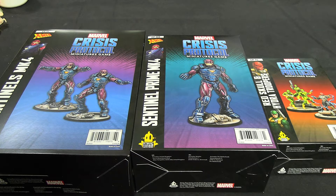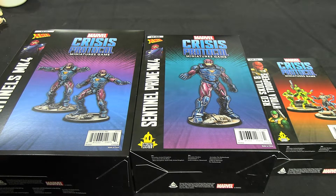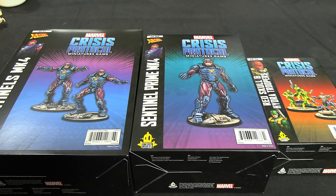Hello everyone and welcome to another Marvel Crisis Protocol themed unboxing. The numbers for these releases are all over the place. We have CP-51, the Sentinels MK4s, we have CP-160, which is just bizarre, Sentinel Prime, and then we have CP-74, the new Red Skull and associated Hydra Troopers slash hired goons.